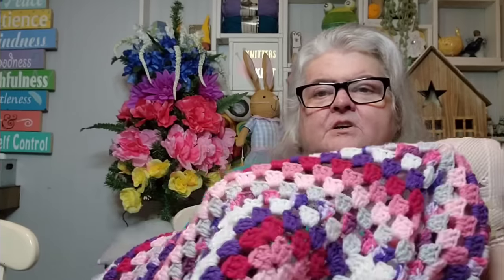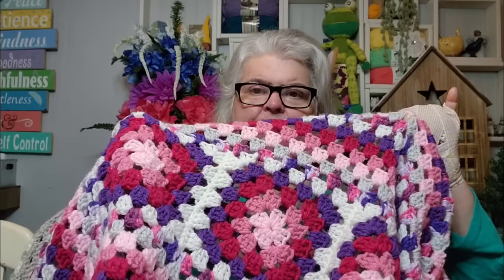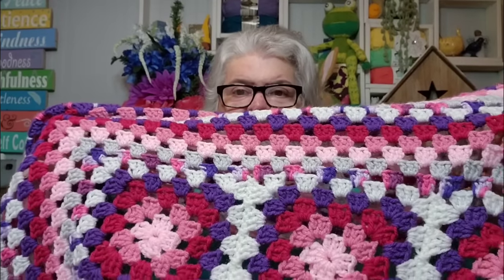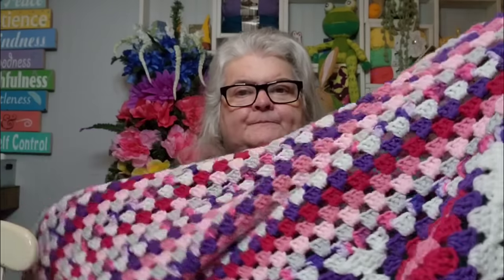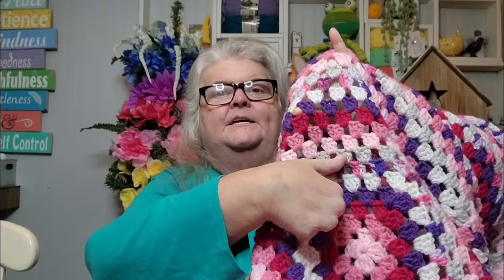I started off with a granny square that was five rounds. I did each one in the same color on the last row — white was my fifth round. I did white on the outside of each of the three squares, then joined them together. Then I went around them with the variegated yarn, then a gray yarn, then I started my color sequence: pink, light pink, fuchsia, purple, white, variegated, gray. That was my color sequence.